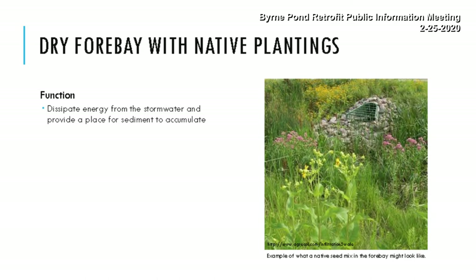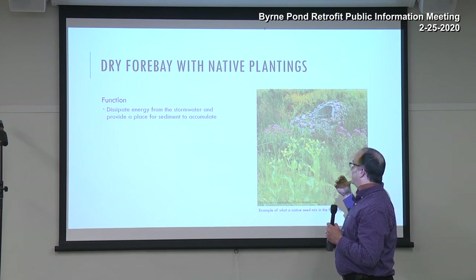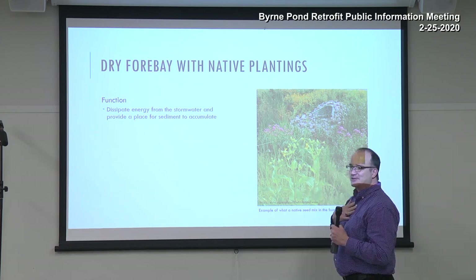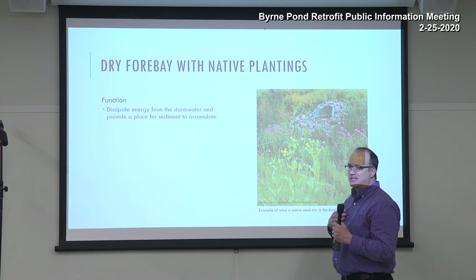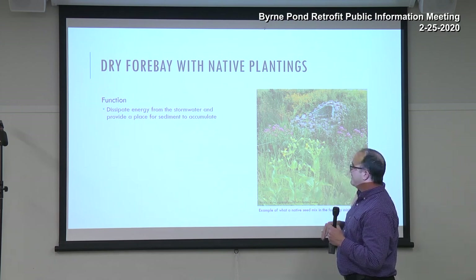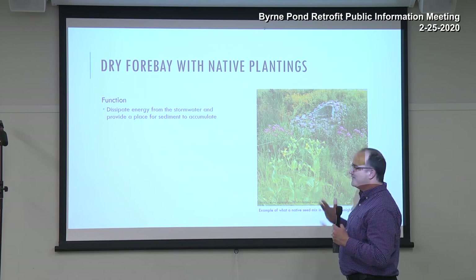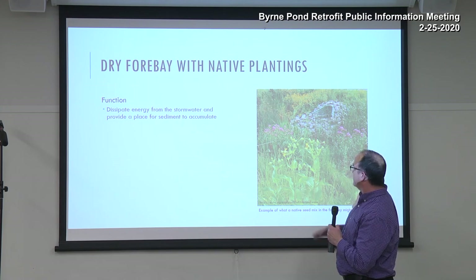The entire basin — including the dry forebay — will be vegetated with native plantings. Mike Anderson put together all the plant lists and did a fantastic job. The seed mix will include many types of native vegetation and flowers. Native vegetation looks beautiful, and I think most of you who are environmentally minded will appreciate how it looks.